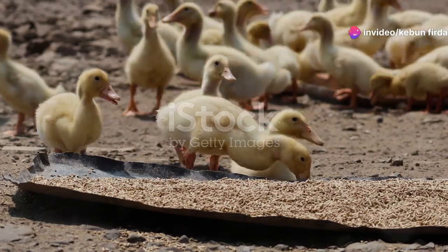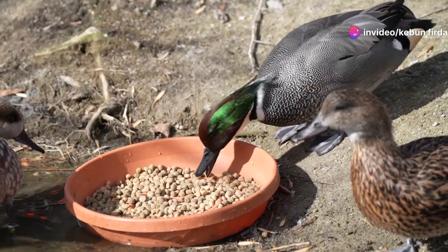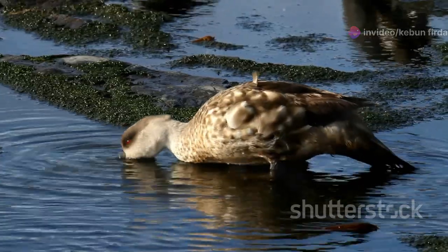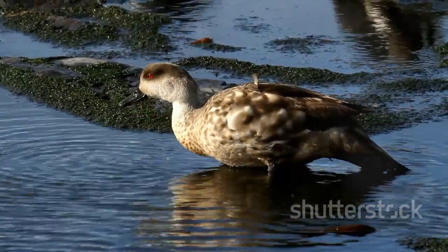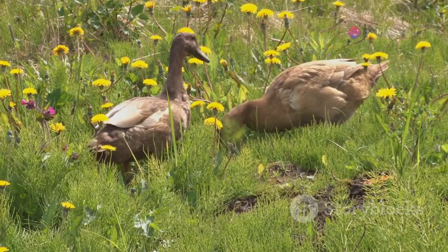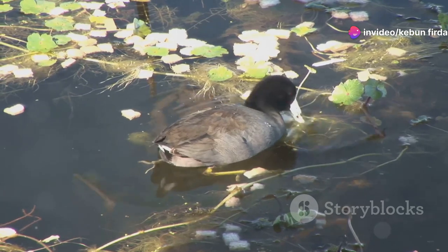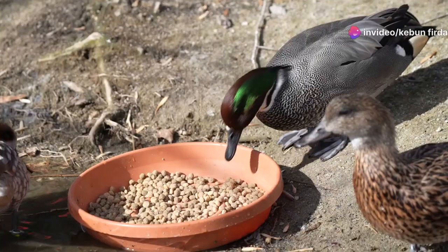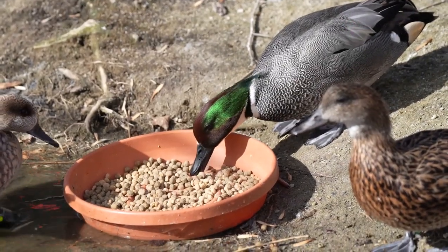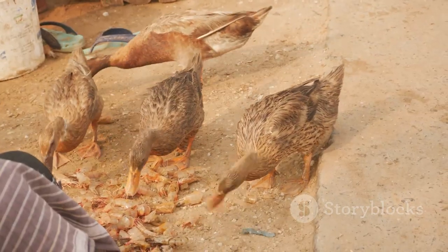Adult ducks are omnivores. They eat a variety of foods depending on what is available, and their diet changes with the seasons. In the spring and summer, ducks eat insects, worms, and other invertebrates, as well as aquatic plants and seeds — these foods are plentiful during the warmer months. In the fall and winter, ducks rely more on plant matter such as seeds, grains, and berries. They may also eat small fish, amphibians, and crustaceans if they can catch them.